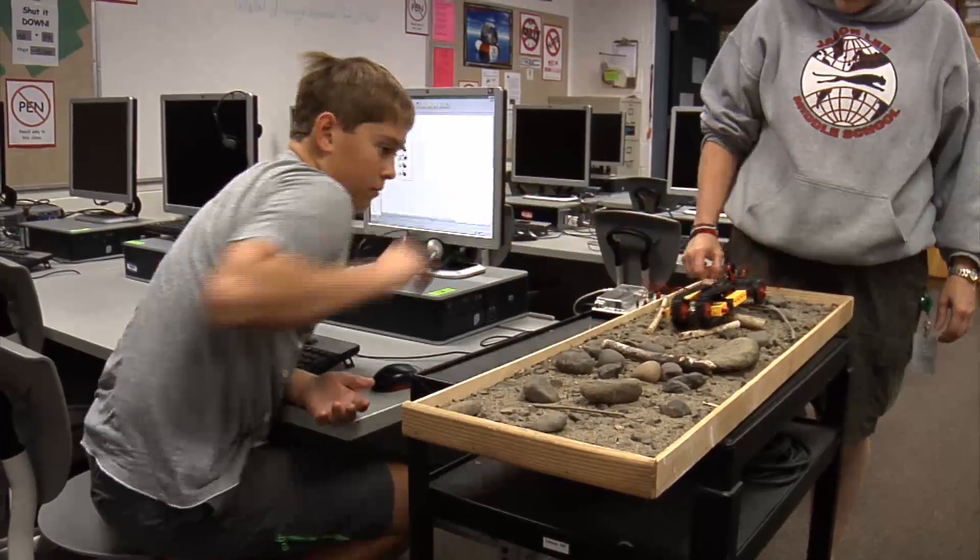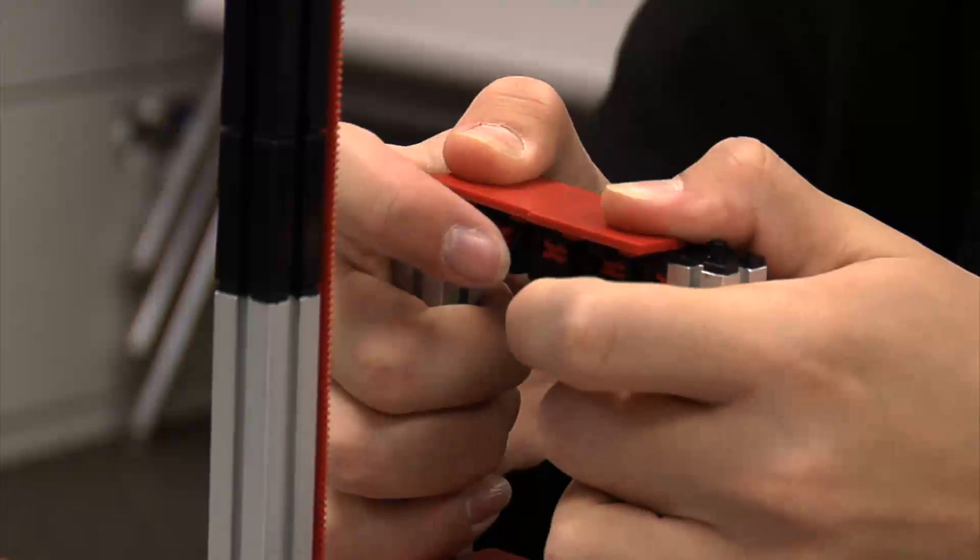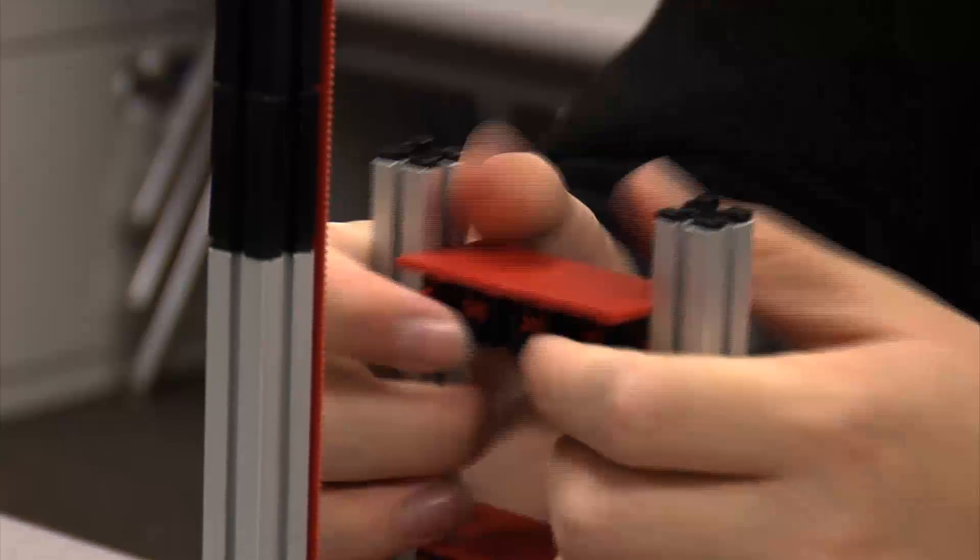Mrs. Van Houten believes that this kind of project-based work encourages children to take control of their own learning. Get in there, touch it, feel it, do it. Make it real. If it's not real — if they're just reading it out of a book — it's not real. Her students agree.